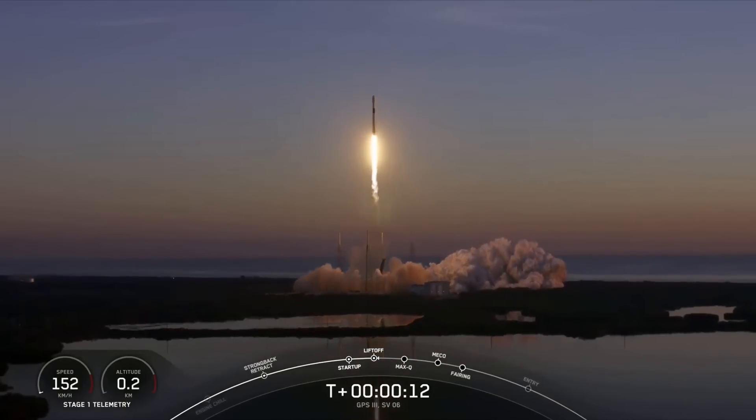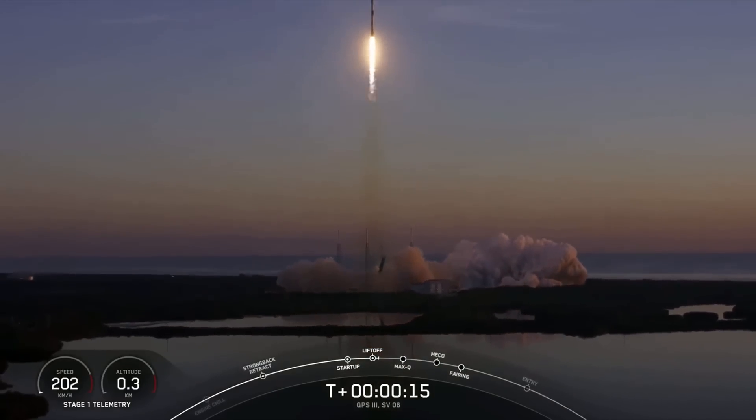Vehicle switching downrange. Stage 1, chamber of pressure.